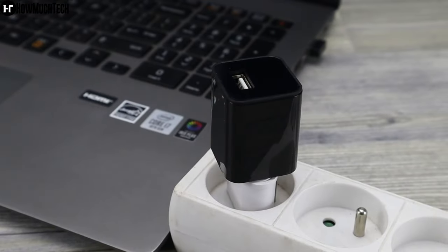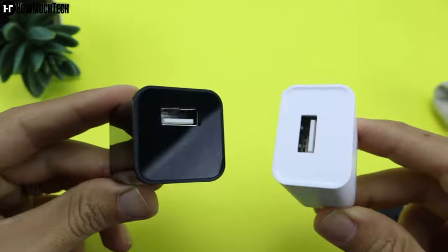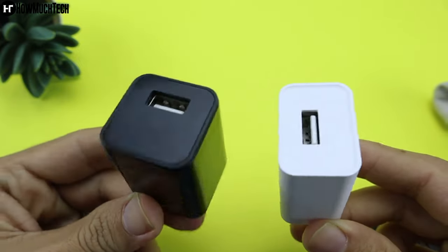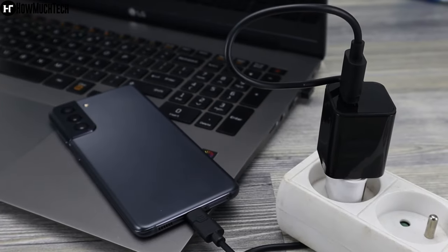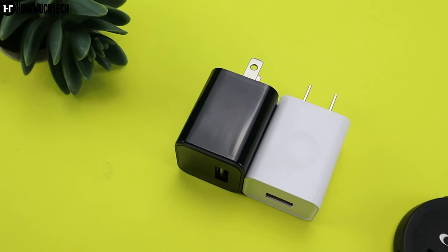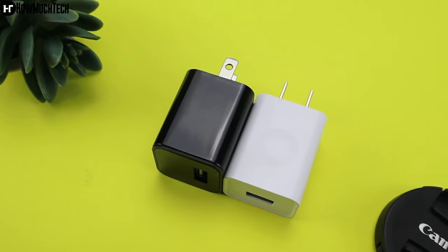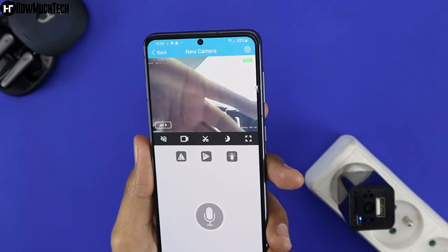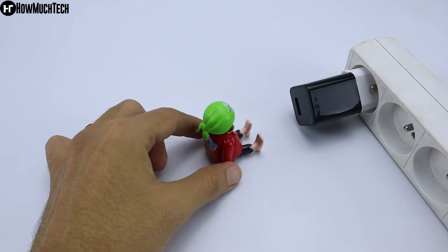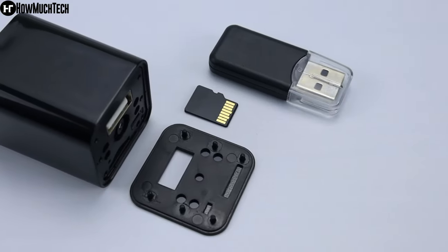The camera is also undetectable, as it does not have any lights or sounds that would alert anyone to its presence. Currently on sale for $20 US dollars, it is very easy to use — simply plug it into an outlet or power bank and it will automatically start recording. The camera also has a memory card slot that can hold up to 32 gigabytes of storage, which is included in the package, allowing you to record and store footage for extended periods of time.